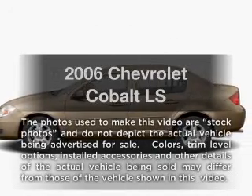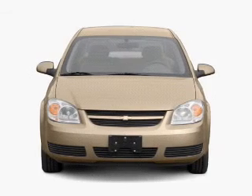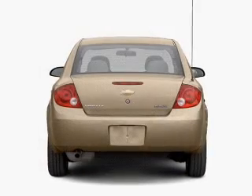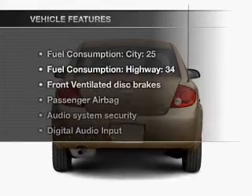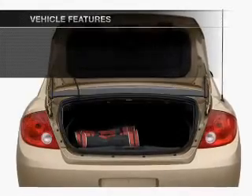Imagine yourself in this 2006 Chevrolet Cobalt. This is the set of wheels you've been looking for, with an efficient four-cylinder engine connected to a smooth shifting transmission. And with these notable features, you won't want to miss out on the opportunity to own this amazing ride.